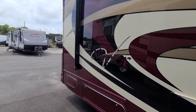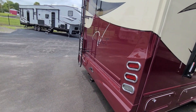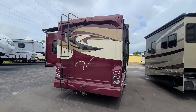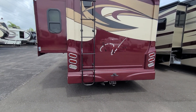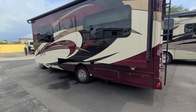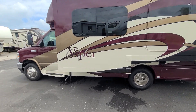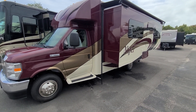This is the back of the unit. I personally would not want this — it's too much for me — but for some people this may work. It does have a tow hitch. This is the Nexus Viper, and this whole side is a slide-out. Let me know your thoughts below. For those looking for a Class C, this may be an option.